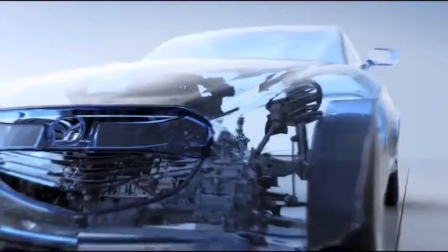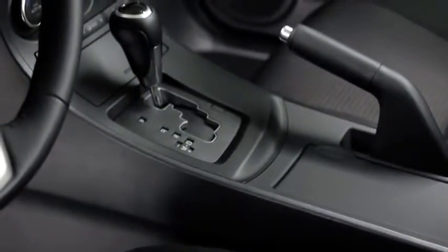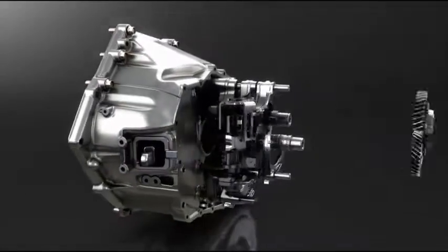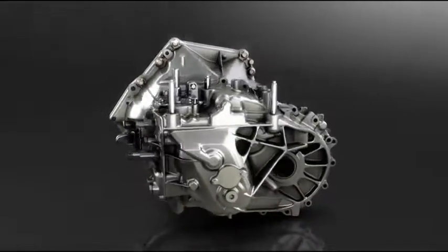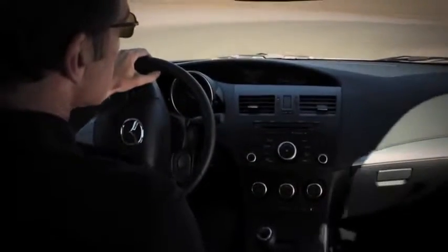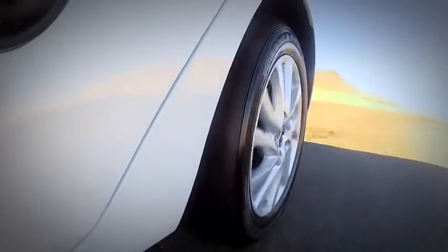Power goes to the wheels through the SKYACTIV-MT 6-speed manual transmission, which gives you the quick, crisp shift feel of a sports car. Its compact size and lightweight also contribute to fuel efficiency. Or you can choose the 6-speed SKYACTIV-Drive automatic transmission, which is silky smooth but feels direct and responsive like a manual.